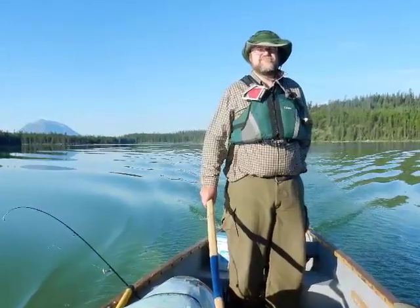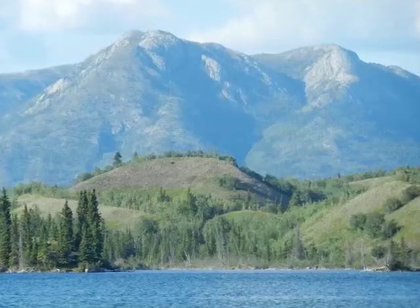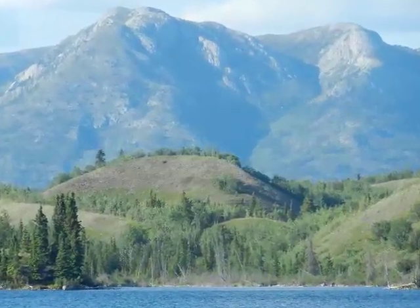I don't have a stand-up bar, but I used my 7.5 foot paddle wedged into a seat and it works really well. Lots of great country that we're going through.